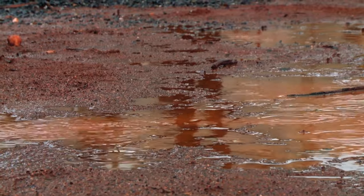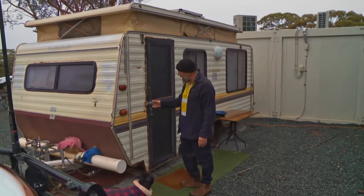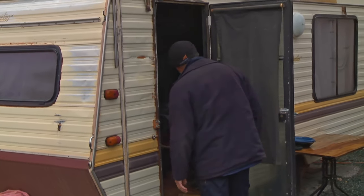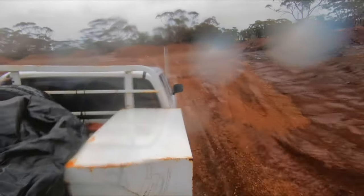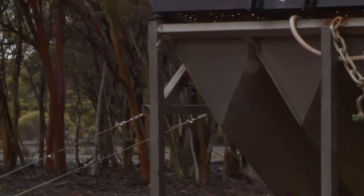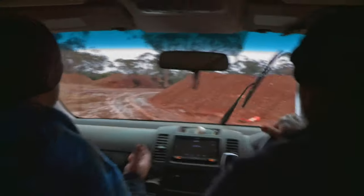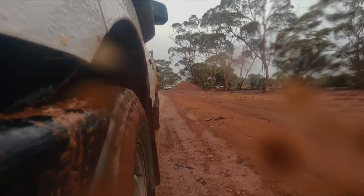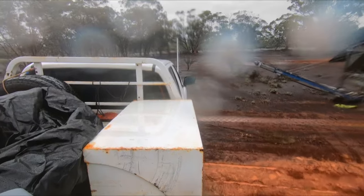An unexpected storm blows in overnight, putting the gold retrievers' brand-new dry blower out of action. The weather forecast didn't predict rain today. The dry blower is sitting in the rain and they have to try to cover it up as quickly as they can — they just can't get it wet, otherwise it's useless to them.